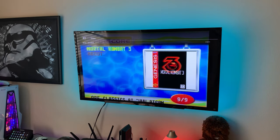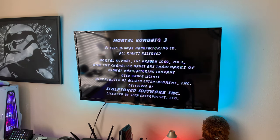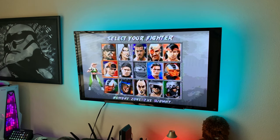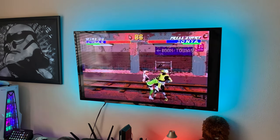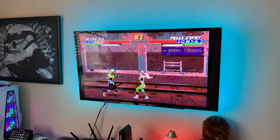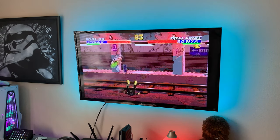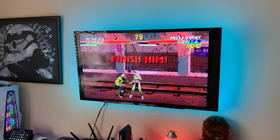Moving on to Mortal Kombat 3 for the game demo section. You've got to pick Scorpion or Sub-Zero, of course. This game does take advantage of all six buttons. I don't remember any of the combos, but the gameplay demo gives you a sense of how it emulates on this mini console.